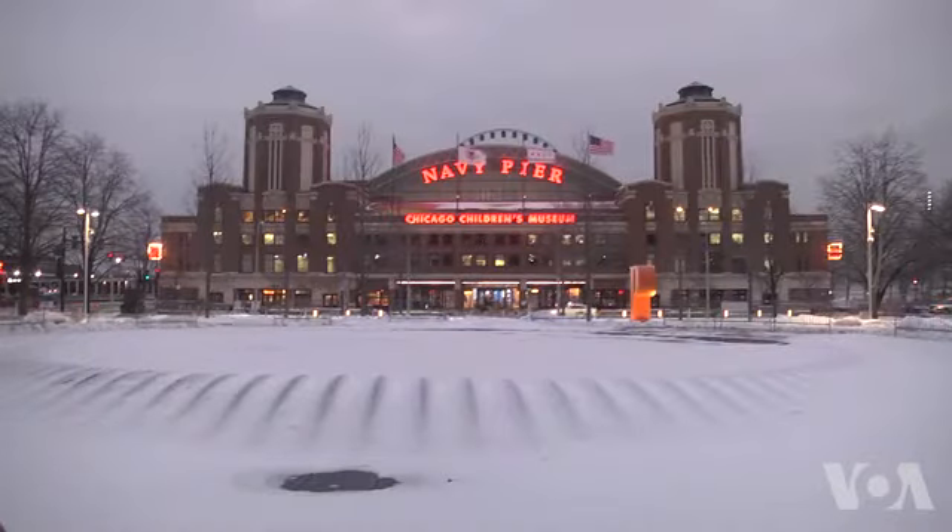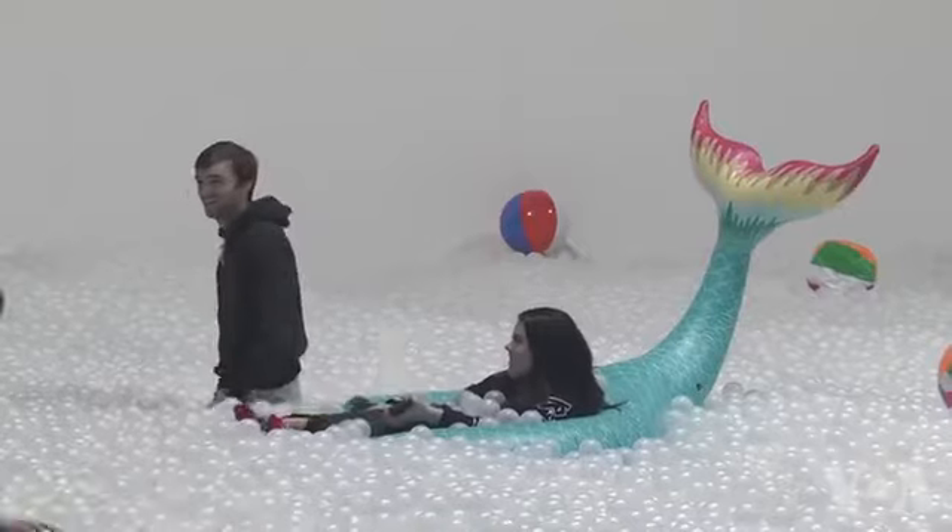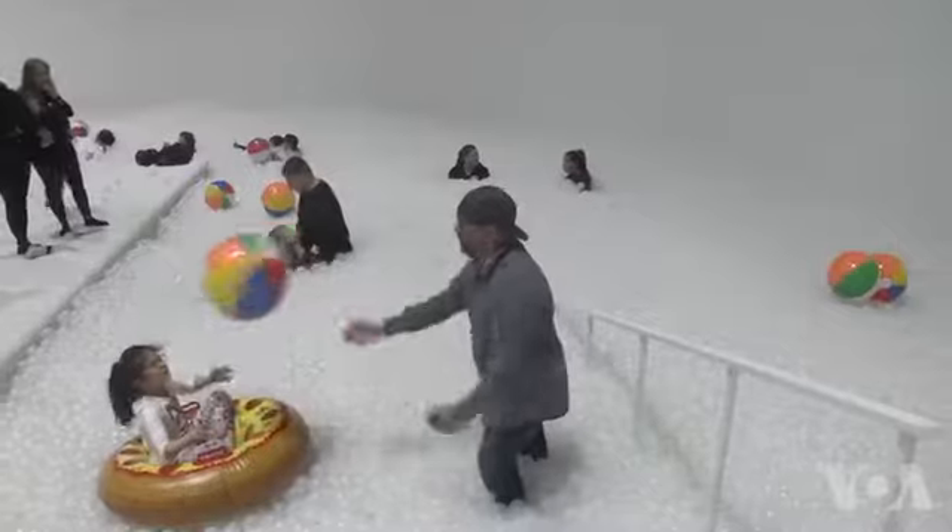The unusual beach is drawing cold, weary crowds. It offers a hundred lounge chairs, sun shades, and the obligatory lifeguard towers. The bubbly beach inside stands in stark contrast to the sparkling snow and brutal cold outside.